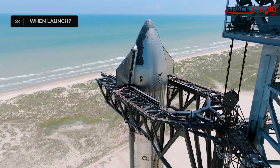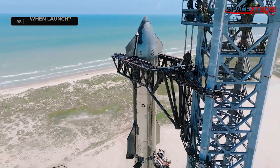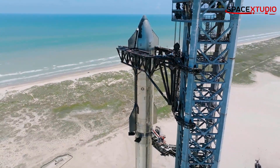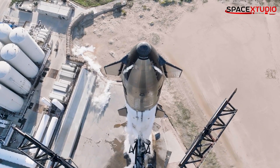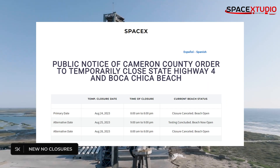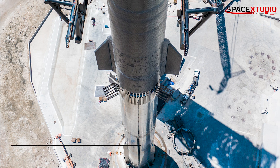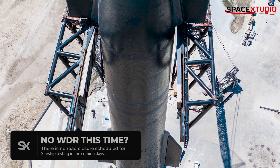So now the big question is, when will the launch happen? Well, if we look at the sequence of events during the first flight, a full stack wet dress rehearsal is expected. However, we don't see any road closure schedule for testing as of yet, so it's possible that we could see a straight launch this time. What do you think?